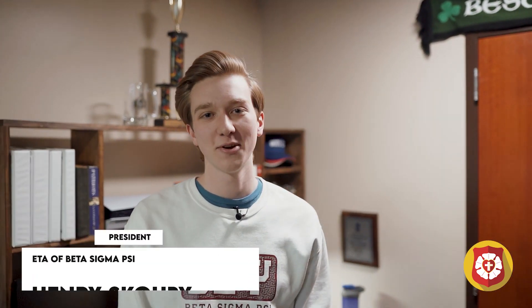Right now you're in one of the traditional three-man rooms. Living here to my right is President Henry Scooby. Hi, I'm Henry Scooby, president of Ada Chapter of Beta Sigma Psi. Ever since our establishment in 1952, Ada Chapter has been building gentlemen of conviction and character. Feel free to look around my room.